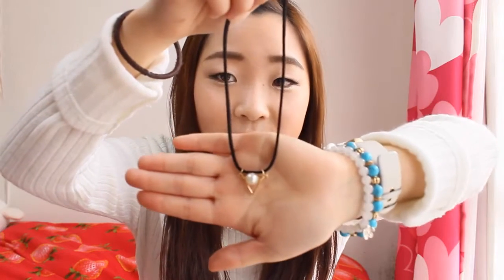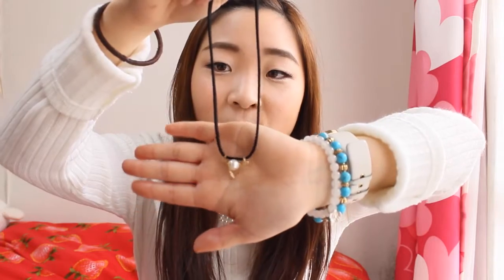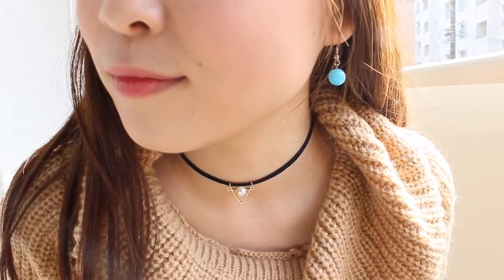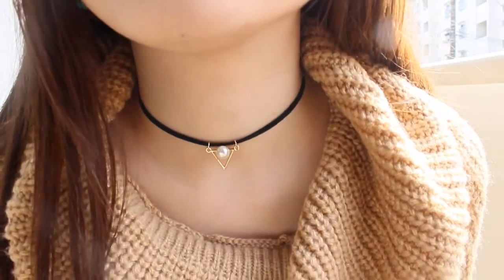One of the first items I wanted to share with you guys is this choker necklace that I got from Harajuku. The material is this really nice velvety material. This detailing here has a pearl with a gold upside down triangle. It's just a really nice simple piece and I thought it would go really nicely with any simple outfit to make a little bit of a statement. And I just love anything with pearls, so I fell in love with this instantly.